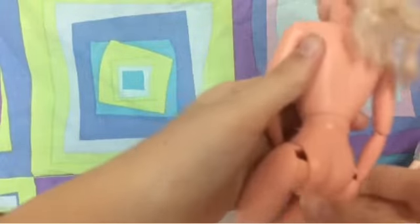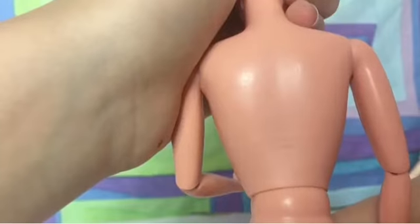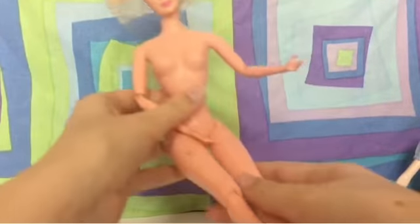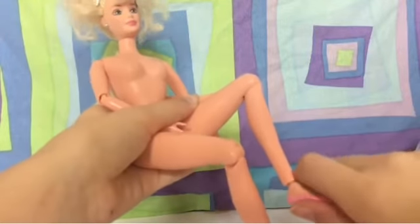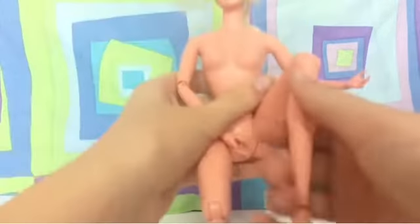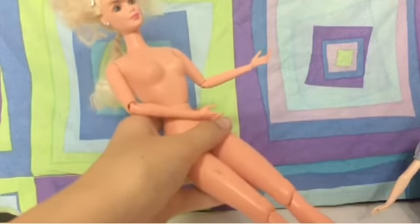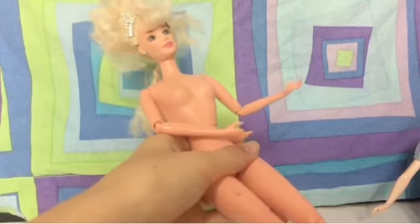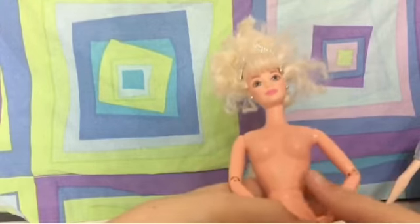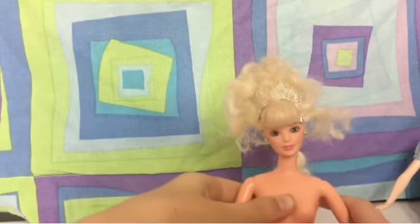Her hair was all chopped off but they left this one braid for no reason. She's from 1993 and she actually has a lot of articulation — at her shoulder, elbow, knee, and ankle. I think she was actually a ballerina because her shoes look like ballerina shoes. She kept both of her earrings in, which is great. She has some stains on her legs but they're not rubber, which is a plus because rubber legs are really hard to get clothes on.